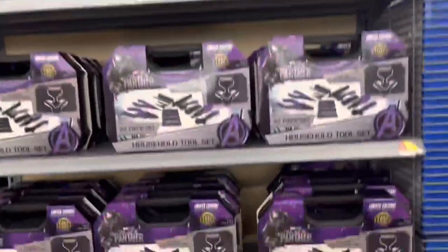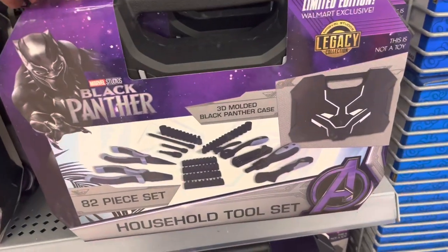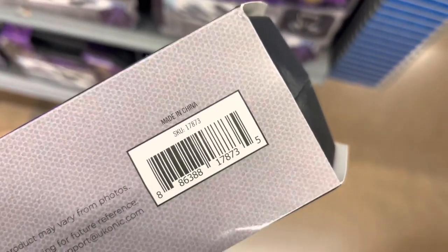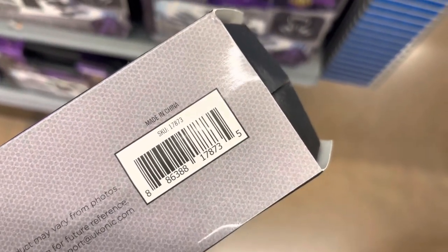These tool sets are on clearance for $39 and it's for the Black Panther. I'm not sure how much it was originally, but it's $39 — just keep an eye out for them.